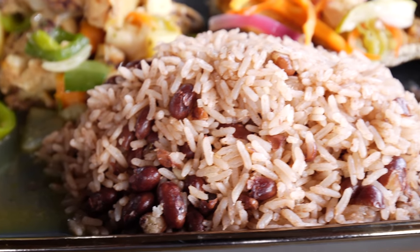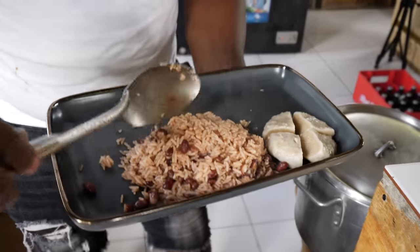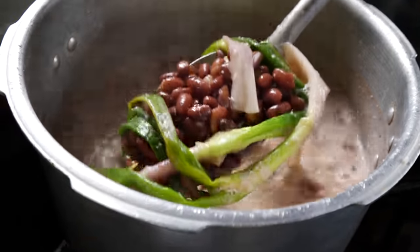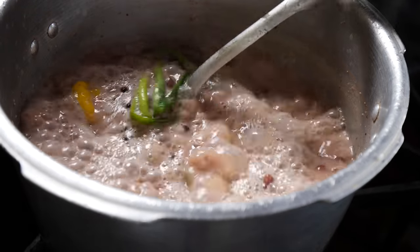Getting a hold of that natural coconut milk in the rice, I feel like the flavor profile is exactly what you're looking for. It's not over-salted, it's not overcrowded with powder seasoning — it's just natural rice and peas cooked down so lovely with that natural coconut milk and the natural fresh herbs that came right from the market this morning.